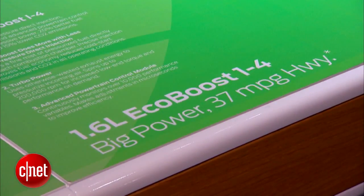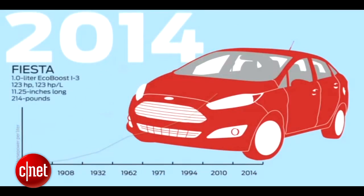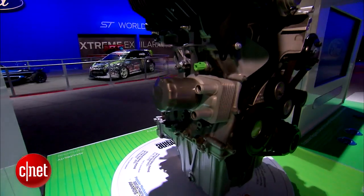The idea here is to make everything better than the base 1.6-liter inline-four. So, 123 horsepower, 145 foot-pounds of torque — both those numbers are up from the standard engine, which is bigger.